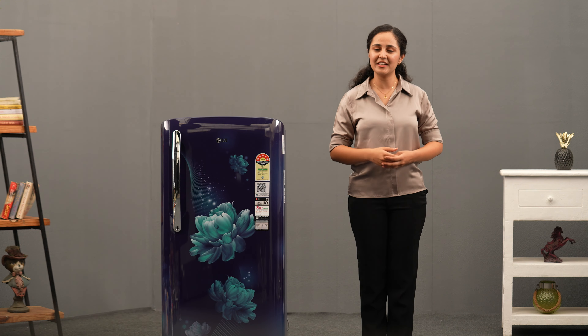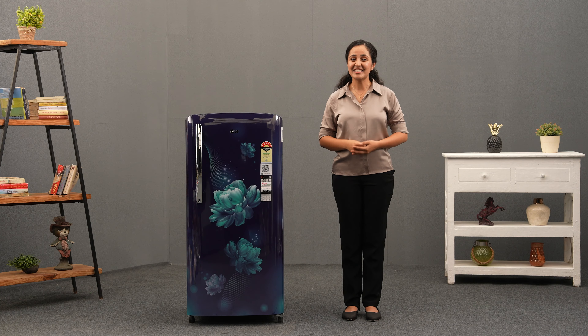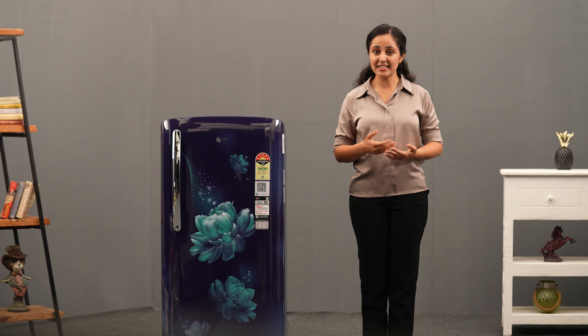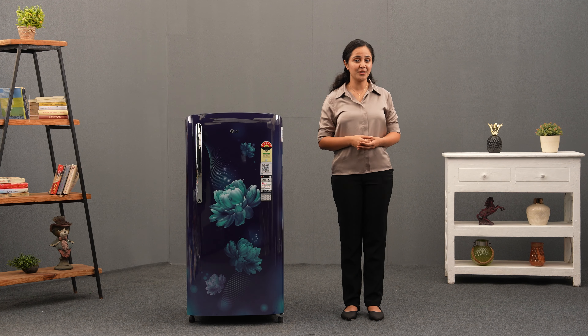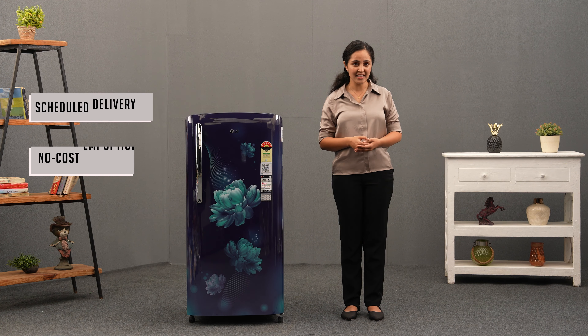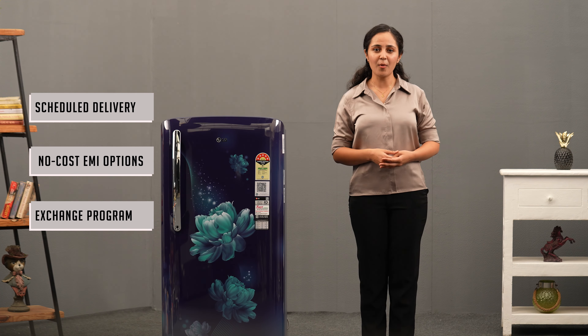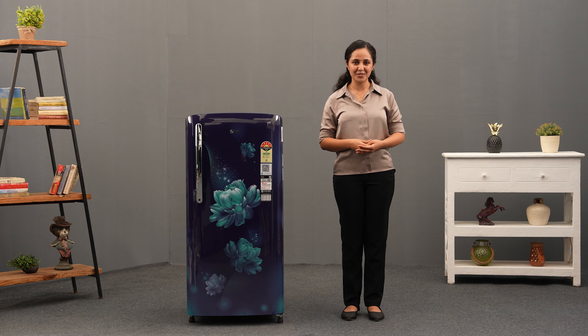Invest in the LG 201-litre refrigerator today and discover the perfect balance of performance, style, and functionality. It's time to elevate your refrigerator experience with LG. The refrigerator is available in multiple colors and designs. You can easily buy it on Amazon with the convenience of scheduled delivery, no-cost EMI options, an exchange program for your old refrigerator, and the option of open-box delivery in select pin codes. So go ahead and enjoy your new fridge, worry free!